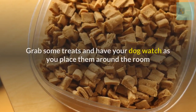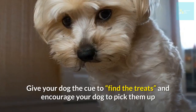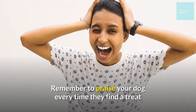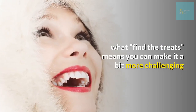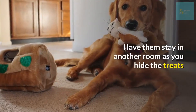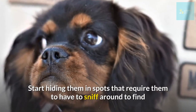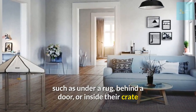Grab some treats and have your dog watch as you place them around the room. Give your dog the cue to find the treats and encourage your dog to pick them up. Remember to praise your dog every time they find a treat. Once your dog understands what 'find the treat' means, you can make it more challenging — have them stay in another room as you hide the treats in spots like under a rug, behind a door, or inside their crate.